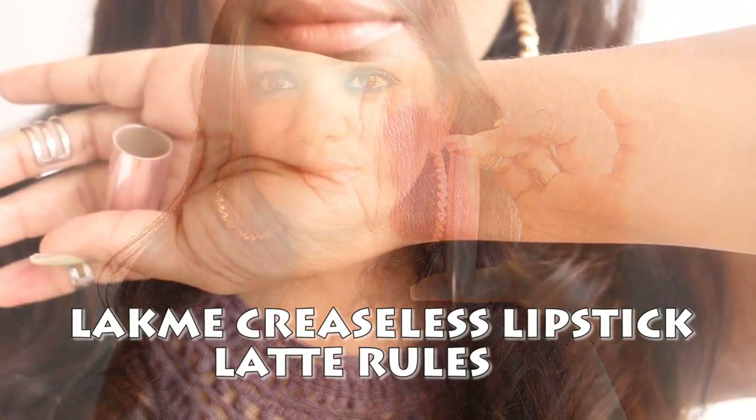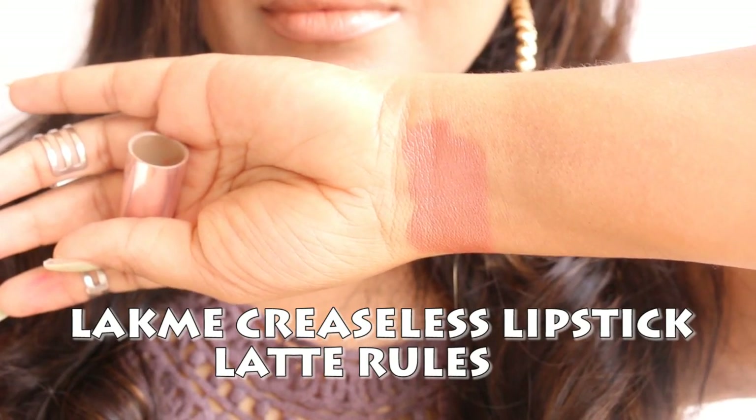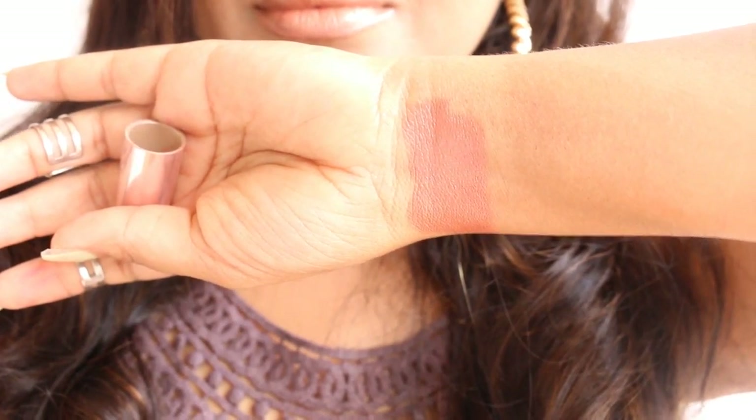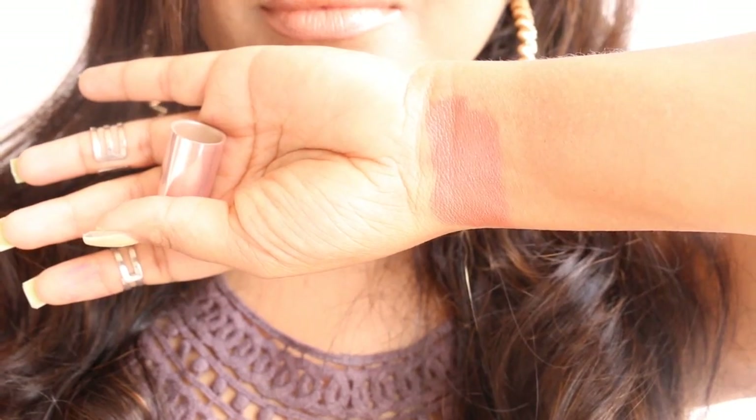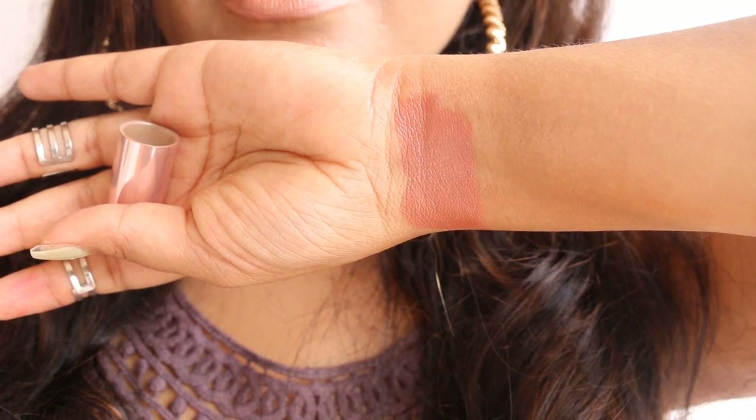The next shade is from Lakme 9 to 5 Creaseless range again — the name of the shade is Latte Rules. This lipstick in Latte Rules is mainly a nude shade which gives a pure nude color impression with evident caramel undertones in it.